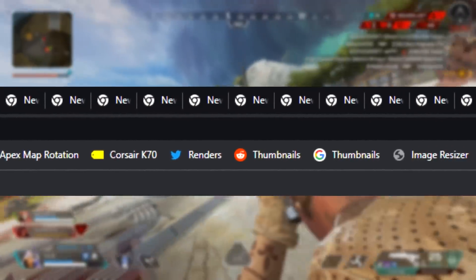Opera GX also has a built-in music player. So instead of having Spotify open in the background taking up more CPU usage, you can access it on the web browser and play your favorite artists. Now let's talk about GX Corner — GX Corner gives you the best deals and the newest releases for games. As you can see, FIFA comes out September 30th, and it shows you previews for the game you can pre-order, as well as what platforms it's on.